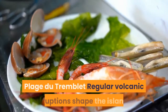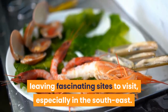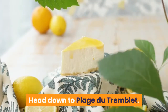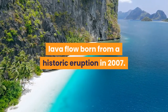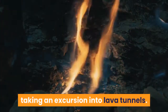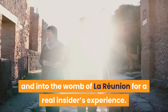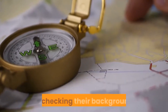Plage du Tremblet. Regular volcanic eruptions shape the island, leaving fascinating sights to visit, especially in the southeast. Ever wondered what becomes of lava once it's reached the ocean? Head down to Plage du Tremblet. This black sand beach is overlooked by a hardened lava flow born from a historic eruption in 2007. Feel more of the volcanic energy by taking an excursion into lava tunnels — a few experienced tour guides will take you below the earth and into the womb of La Réunion for a real insider's experience. Make sure you book with a certified guide recommended by the tourism office.